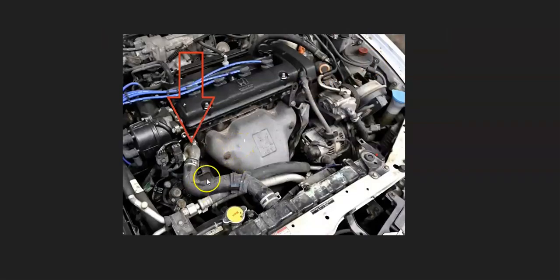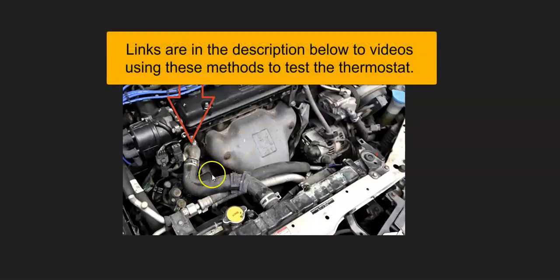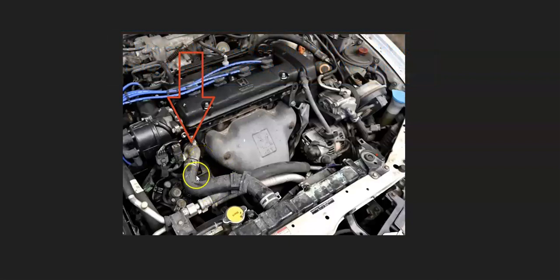There is an old school method that many mechanics will do, which I don't recommend. Basically they start up the engine, warm it up, and then squeeze the radiator hose to see if any coolant is flowing through it. If you squeeze it hard, you should be able to feel the coolant coming through. If you don't feel any coolant coming through, you know the thermostat is stuck closed. If you do feel it coming through, you know it's open. I don't recommend this method because the hose can get very hot and it could burn your hands. I would recommend using a temperature gun instead.